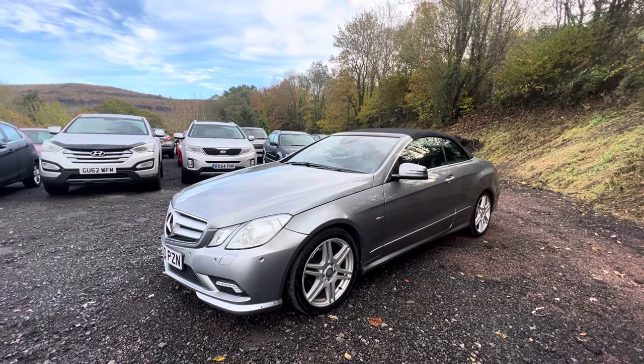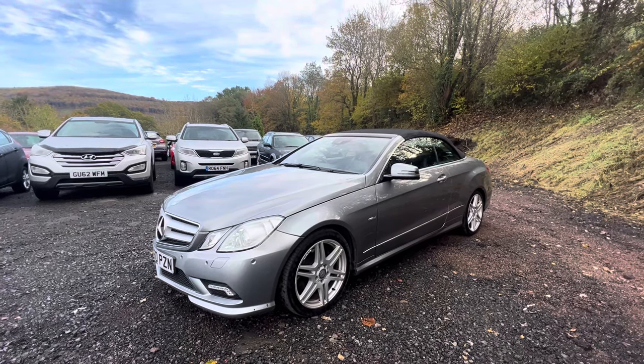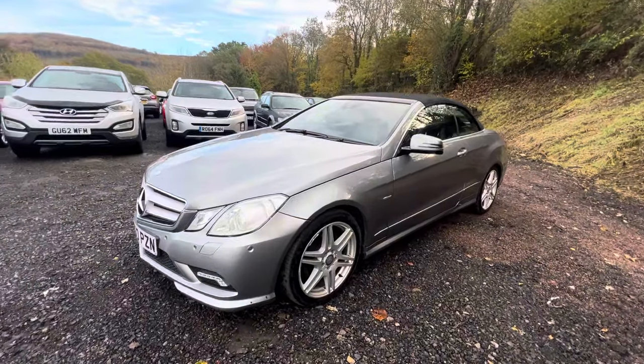It's a six-cylinder diesel V6 engine. It's very smooth. It means that you haven't got the sort of diesel sound, really. It isn't a rattly sort of sound to it.